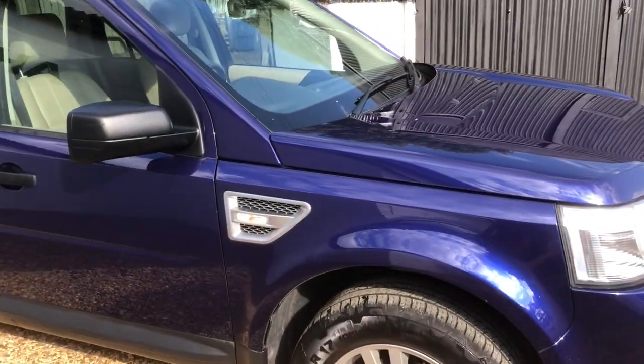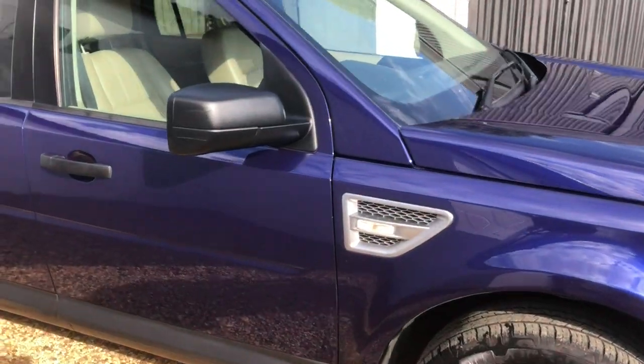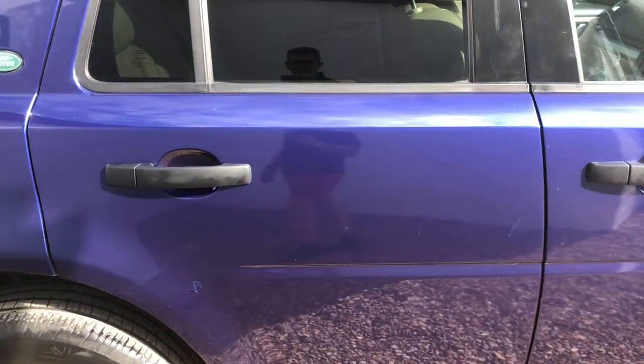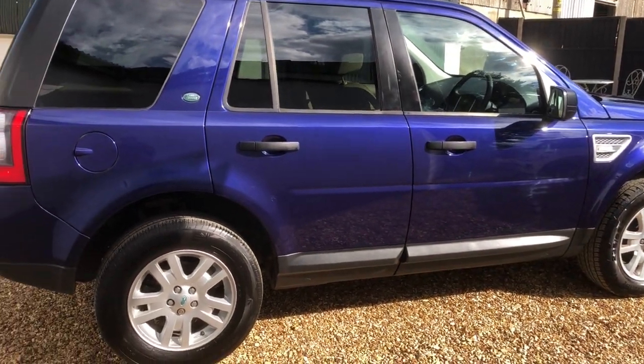Bodywork is all round in fantastic condition, good tyres all round. Couple of little chips on the rear door I just wanted to touch up, but for a 10-11 year old car, I've got to say it's in great order, well looked after, great history.